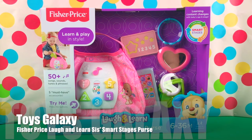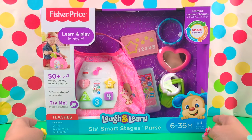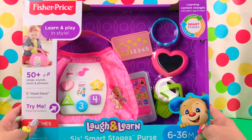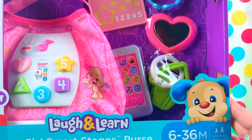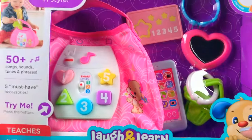Hi guys, it's ToysGalaxy. Today is a very exciting unboxing. This is something that I hope all moms and babies would like. This is the Fisher-Price Laugh and Learn Smart Stages Purse. This set is meant for babies 6 to 36 months, or from infant to preschool.